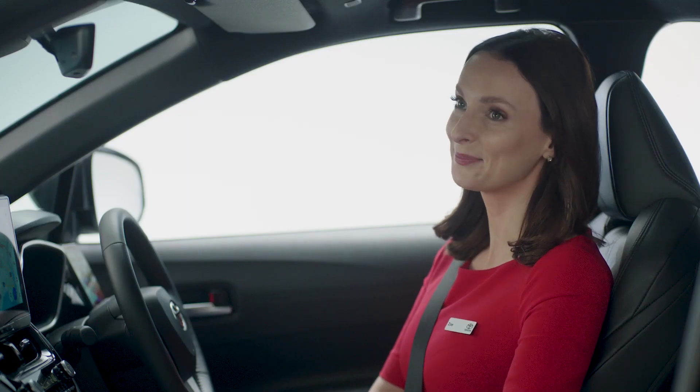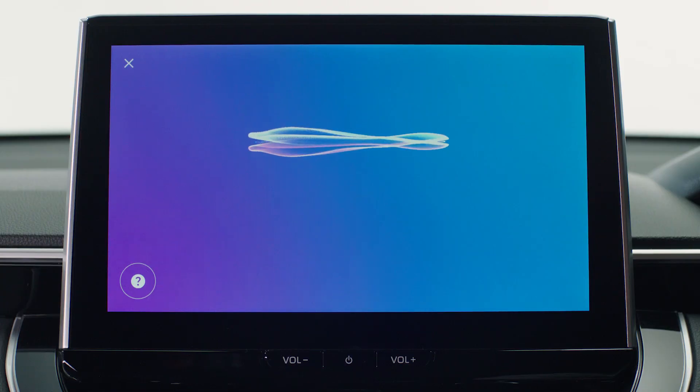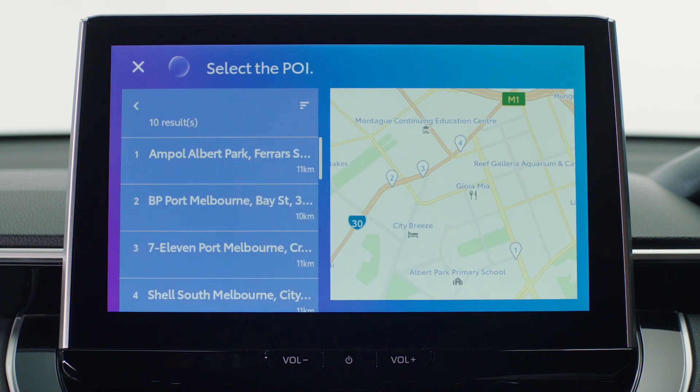Please Toyota. What can I do for you? Find me a petrol station in Albert Park. I found just what you're looking for.